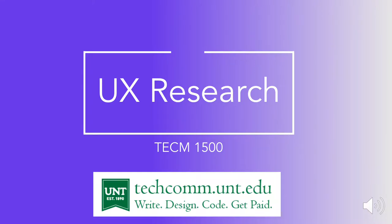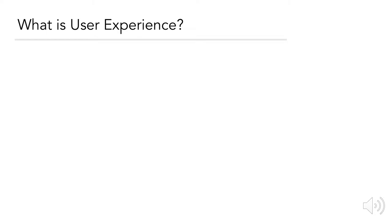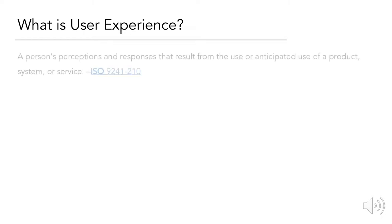Today we're going to be talking about UX, or user experience research. Let's start by understanding what we mean by user experience. According to the International Organization for Standardization, it's a person's perceptions and responses that result from the use or anticipated use of a product, system, or service.